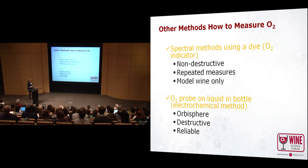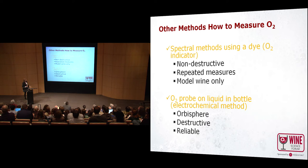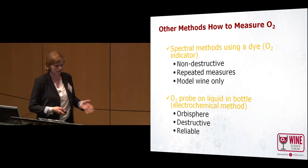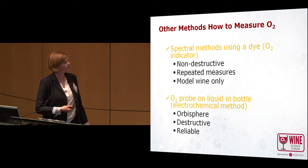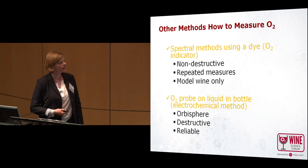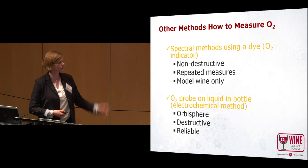There are other methods to measure oxygen. There is a spectral method which uses a dye; you need a spectrophotometer, but you can only check oxygen in a model wine — not real wine — so it's not really convenient for the winery. There is also the Orbisphere probe, which would always sacrifice a bottle because you have to take the liquid out and the bottle is basically gone. But it is very reliable and has been the benchmark for some time.